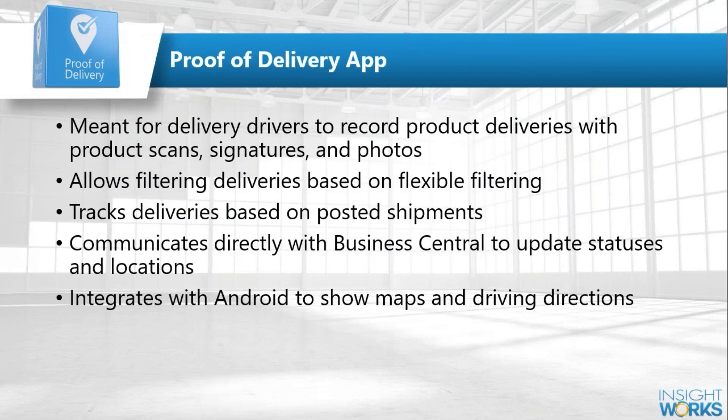The idea behind proof of delivery is it's meant for delivery drivers — your own trucks or courier drivers — to record the fact that they've actually delivered the product to the intended recipient. They do that by optionally scanning the barcodes of products to verify they grabbed the right item, taking photos of the items delivered, or capturing signatures from the people they're dropping off to.